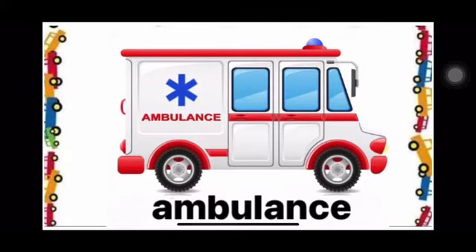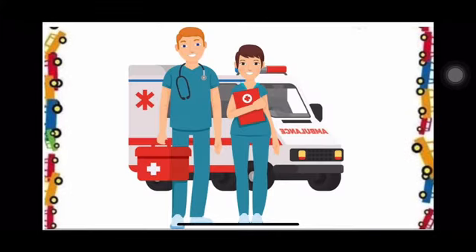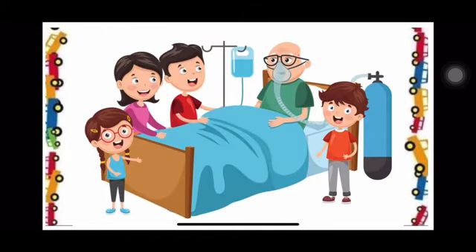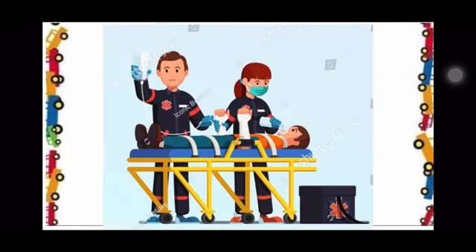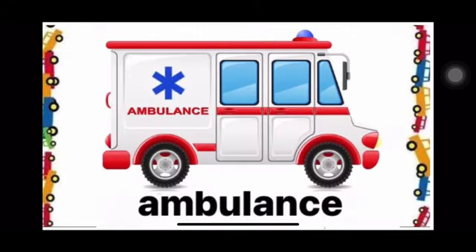Children, this is the picture of an ambulance. An ambulance is a vehicle which is used for transporting sick or injured people to a hospital. Specially trained people give first aid to sick or injured people before they reach the hospital. Please repeat after me: This is an ambulance. This is an ambulance.